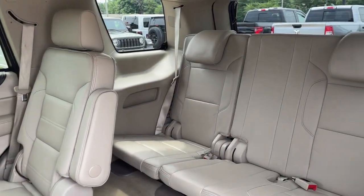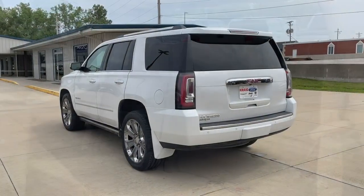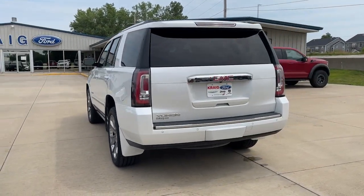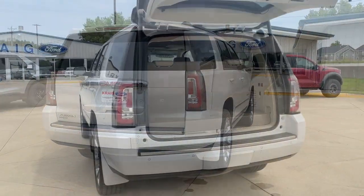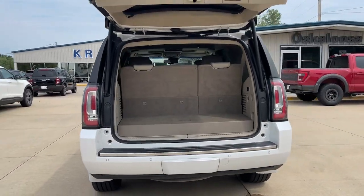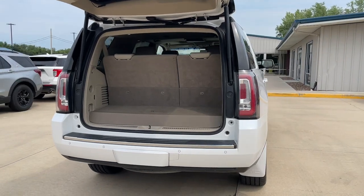Heated steering wheel, Apple CarPlay and/or Android Auto, Head-Up Display, Intelligent Auto On-Off High Beams, Pre-Collision System, Wireless Charging Station, Lane Departure Warning, Navigation System, Heated Driver's Seat, Keyless Entry.